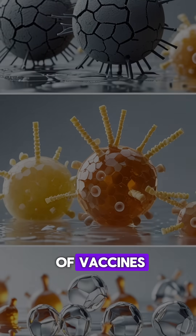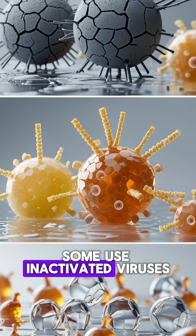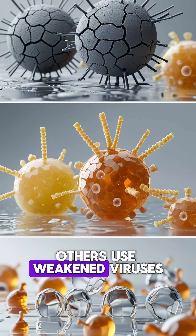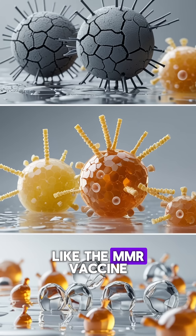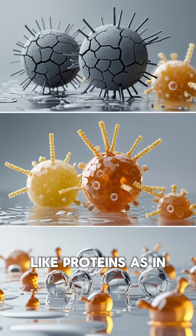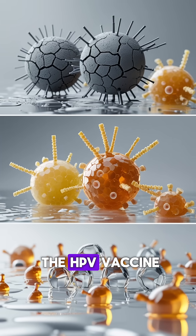There are different types of vaccines. Some use inactivated viruses, like the polio vaccine. Others use weakened viruses, like the MMR vaccine. And some use only fragments of the virus, like proteins, as in the HPV vaccine.